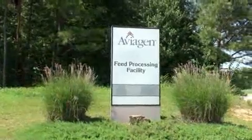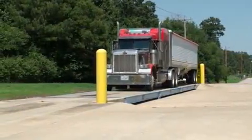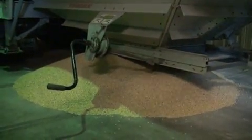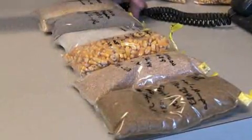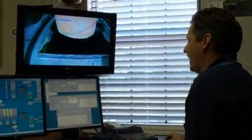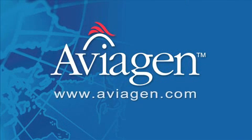Having a dedicated feed mill gives Aviagen complete control over the selection, purchase, and processing of feed ingredients to ensure the highest quality and feed biosecurity required for its breeding program. The experienced and dedicated staff of the Aviagen Mill contribute to the overall quality and success of feed processing. For more information about Aviagen and its products, visit www.Aviagen.com.